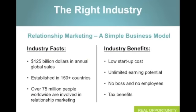Let's talk about the right industry. Relationship marketing is a simple business model. My wife Tammy and I have been in relationship marketing for 11 years. When we started out, I was active duty in the Navy, going through a cardiovascular cath lab program working 80 to 100 hour work weeks. My wife Tammy was a full-time college student with a full-time job, and we were just about to become parents for the first time. We were looking for a plan B — to work ourselves out of debt but also get to a point where we had time freedom to grow and nourish a family. It's not a small business: we're talking $125 billion in annual global sales, established in over 150 countries, with over 75 million people worldwide engaged in relationship marketing.